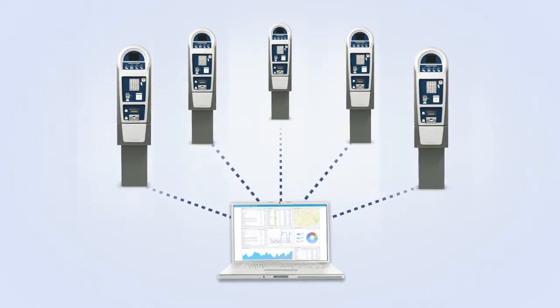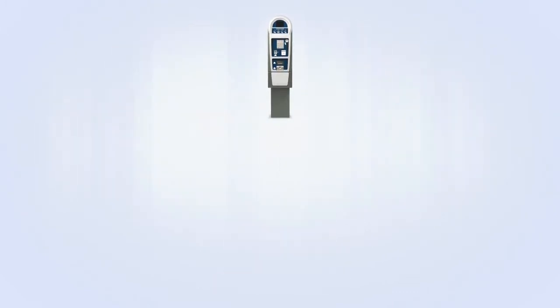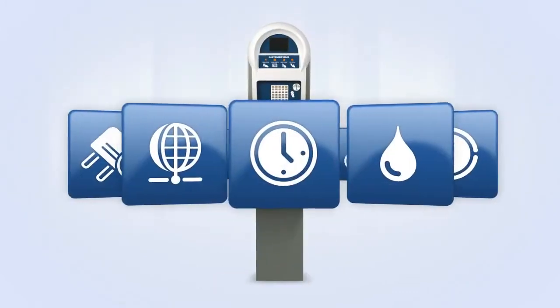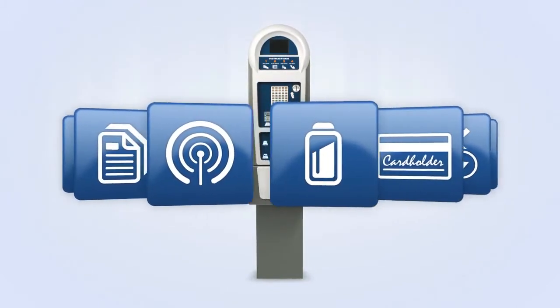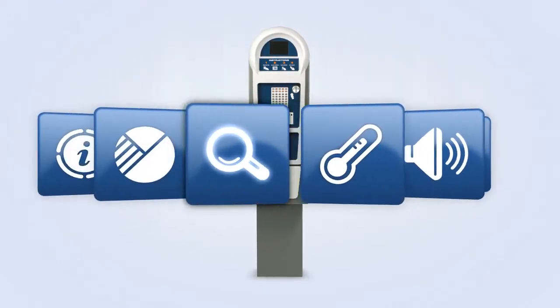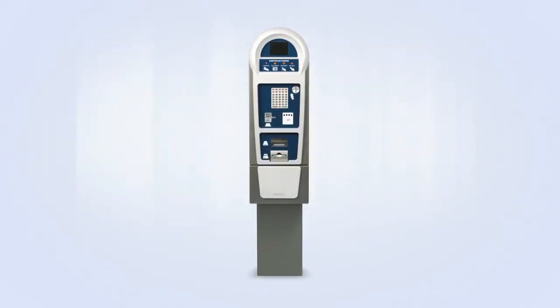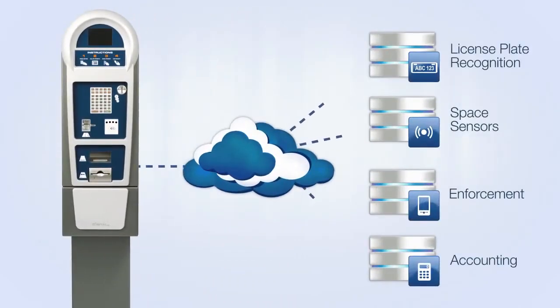The ability to remotely configure rates and policies makes Luke 2 extremely cost-effective to operate, and Luke 2 offers a host of value-added services such as real-time credit card authorization, extensive real-time reporting and alarming, as well as a complete audit trail and rich analytics. Luke 2 is designed to grow with your business. The open software architecture means integrating with third-party systems is simple.